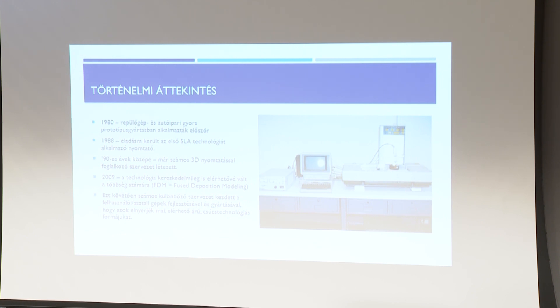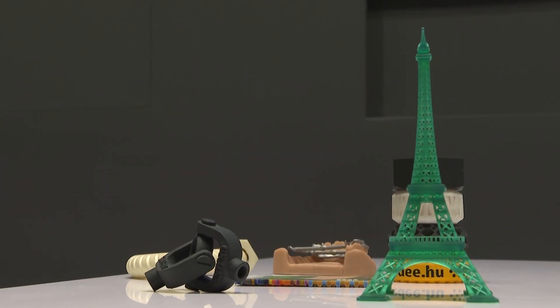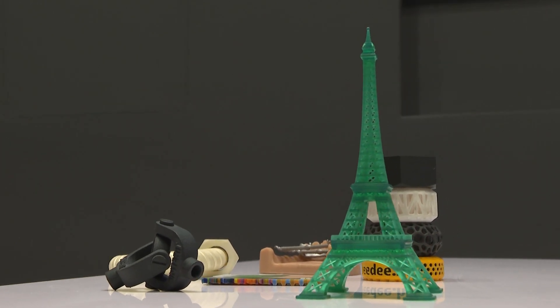Egy gyors történelmi áttekintés: az 1980-as évektől kezdve alkalmazzák a 3D-nyomtatást az iparban. Az első szerepe a 3D-nyomtatásnak az volt, hogy a repülőgépek, illetve az autók kicsinyített mását elkészítették, például légcsatornában meg tudták nézni, illetve kézzel meg tudták forgatni. A számítógépes tervezés nélkül nem tudnánk 3D-nyomtatást véghez vinni. 1988-ban megjelent az első SLA-nyomtató.